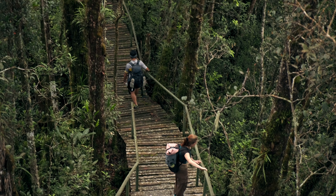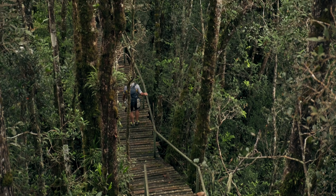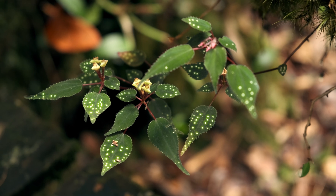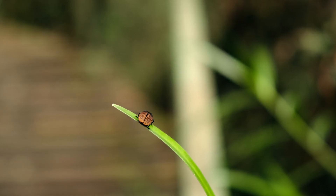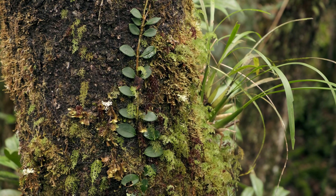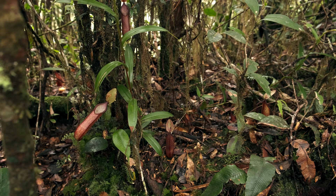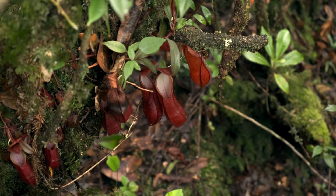We take plenty of breaks to spot small orchids, hidden flowers, and tiny insects. Nepenthes steniculata is the main species of pitcher plants found at these altitudes, and we spot many different variations.